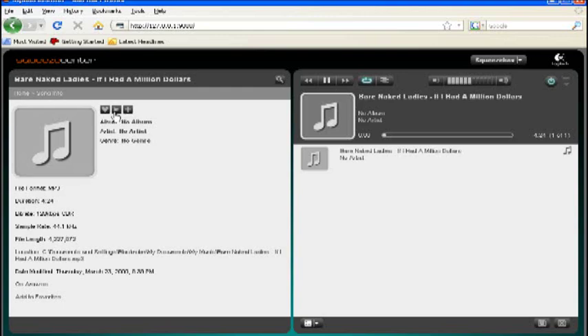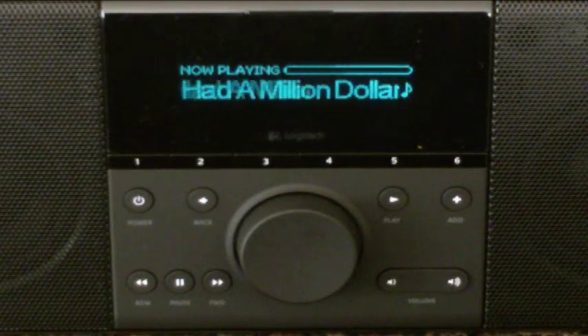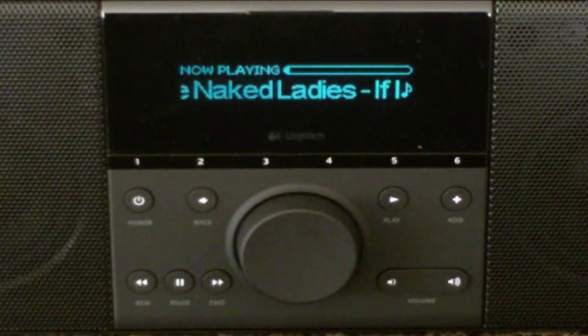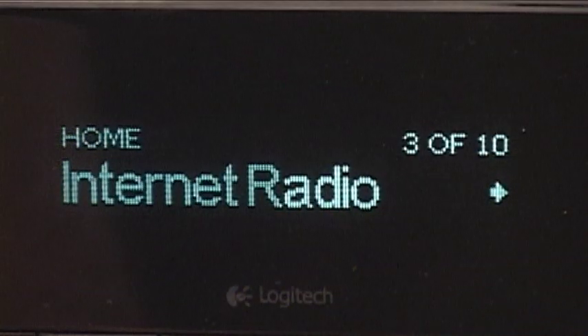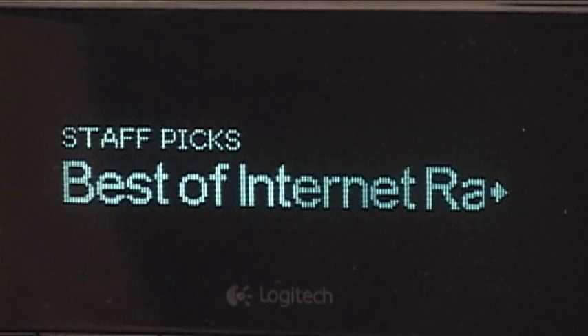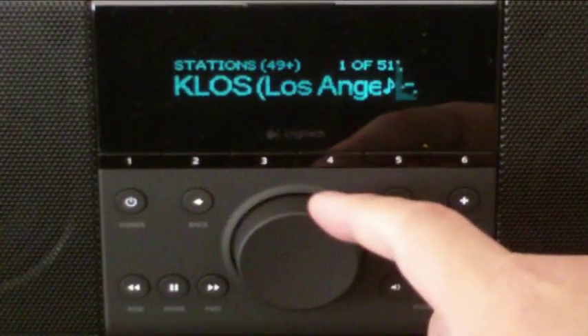The Boom plays most popular audio formats including MP3, AAC, WMA, OGG, FLAC, Apple Lossless, WMA Lossless, WAV, and AIFF. It should be noted that the Boom does not support DRM-protected music without transcoding — so those with large iTunes or Zune Marketplace collections won't be able to directly play those files. There is an included plugin to play through iTunes, but the best results come from DRM-free music.